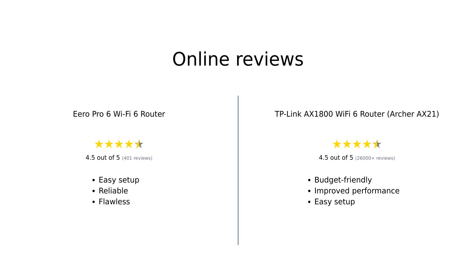On the other hand, reviewers commend the TP-Link Archer AX21 for its budget-friendly price, improved performance over ISP-provided routers, and easy setup. It's particularly noted for solving connectivity issues with multiple devices.